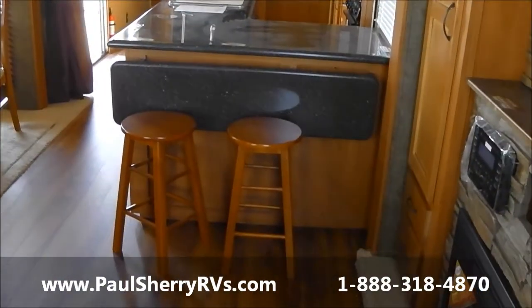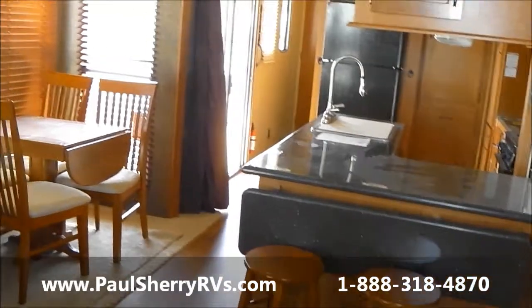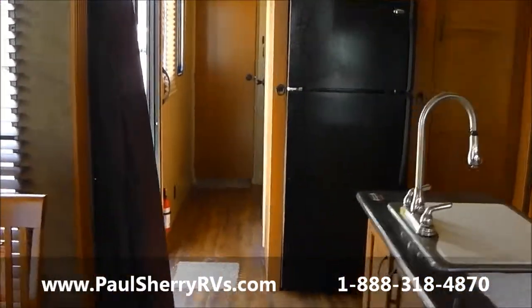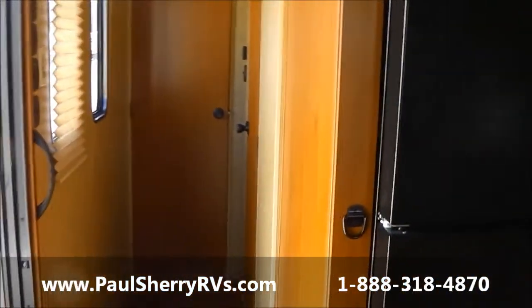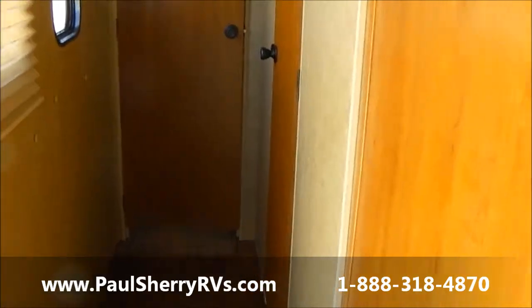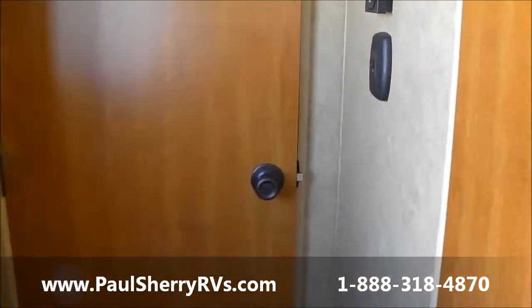Another flip-up countertop for more eating space, plus two bar stools. Very nice — this is a home away from home. Why spend $50,000–$60,000 for a park model type with vinyl siding or cedar that you have to pay thousands of dollars to have shipped even five miles down the road? No permits needed for these — regular regulations, just like a regular camper. Towed with a 110 dually.